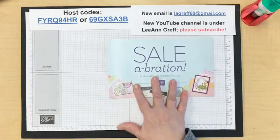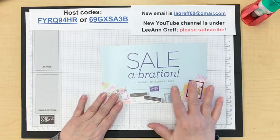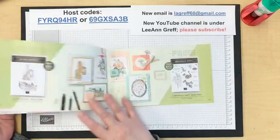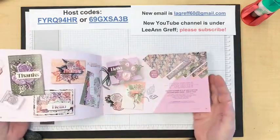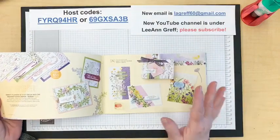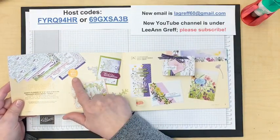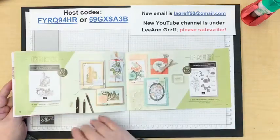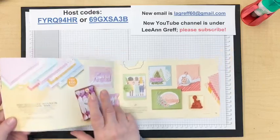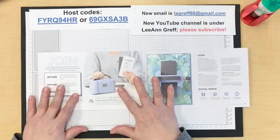We are currently in Celebration, and that runs through February 23rd. As of now everything is still available, but it is while supplies last, so everything could run out at any time. If you have your eye on something, be sure to order. You get something free with every $50 or every $100 that you spend on Stampin' Up products.